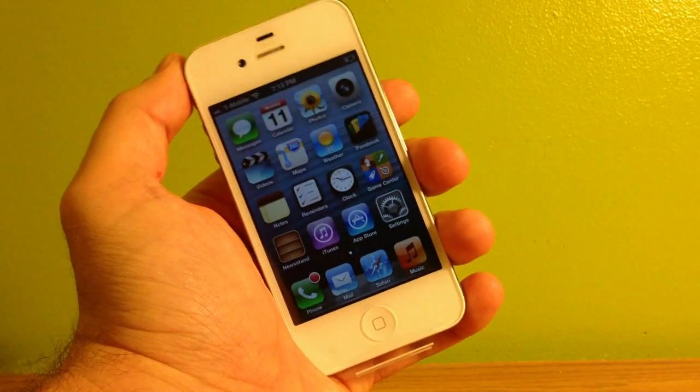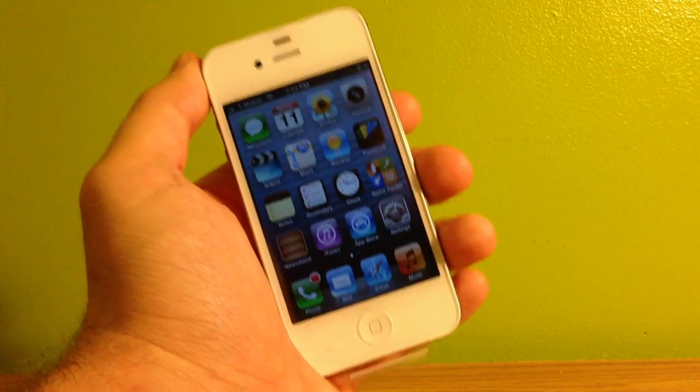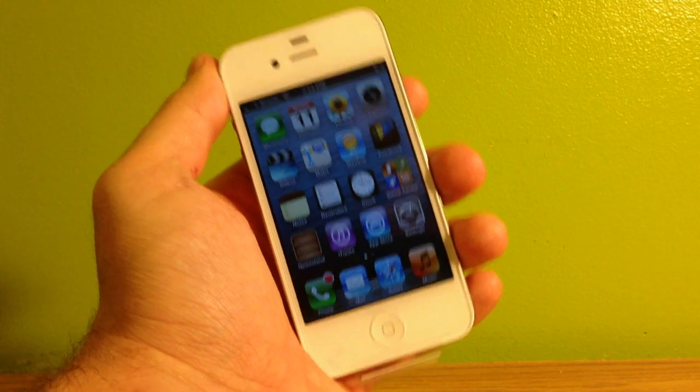Hey, how's it going YouTube? It's iPhoneTy and today I want to do a quick update for all you guys out there. Apple just released the new iOS version 6.1.1, support for iPhone 4S only.